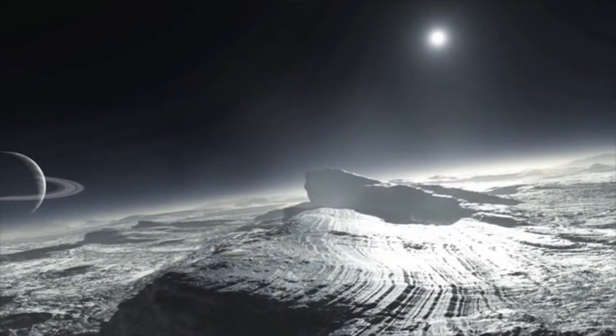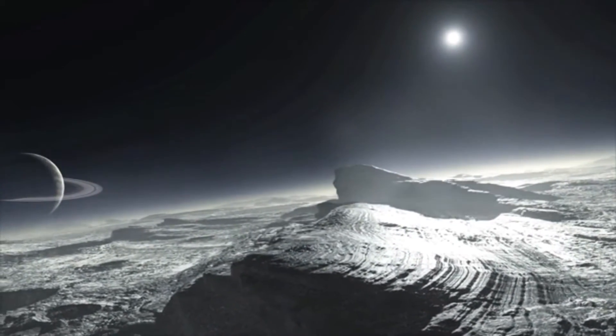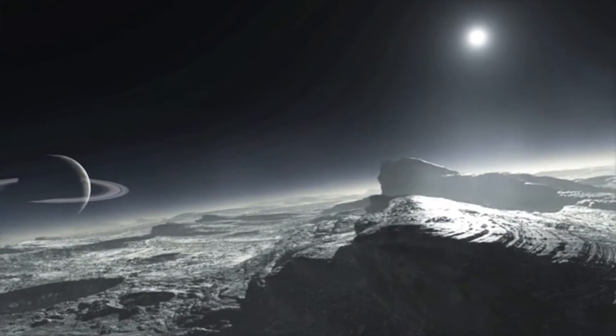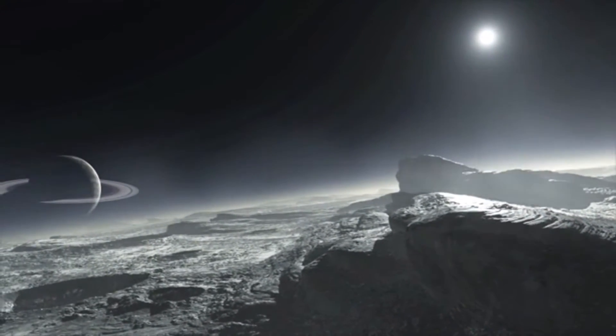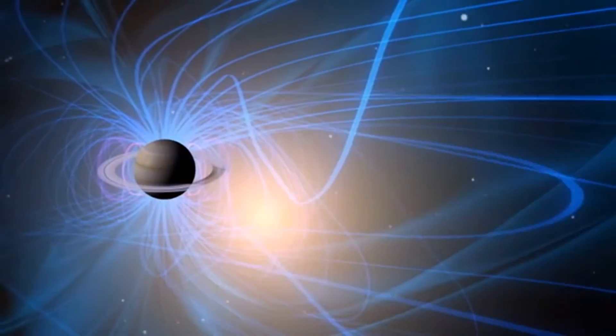Saturn's moon Dione has an icy surface that is bombarded by Saturn's powerful radiation, causing its ice molecules to burst into hydrogen and oxygen atoms that are then free to leave the moon's surface, get caught in the magnetic field and emit radio waves.